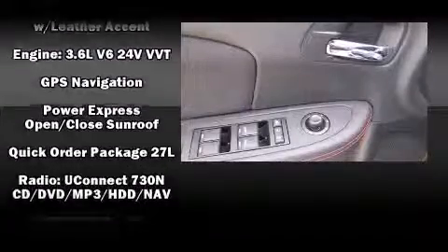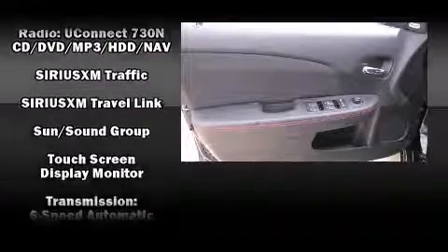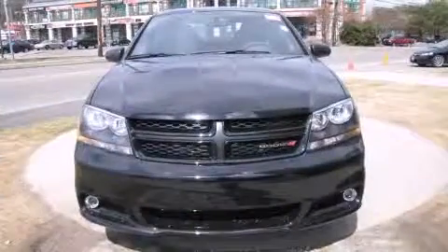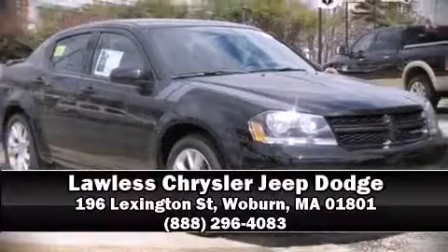Take assurance in side curtain airbags providing head protection in the event of a severe collision. Our team is professional and we offer a no-pressure environment. Please don't hesitate to give us a call.